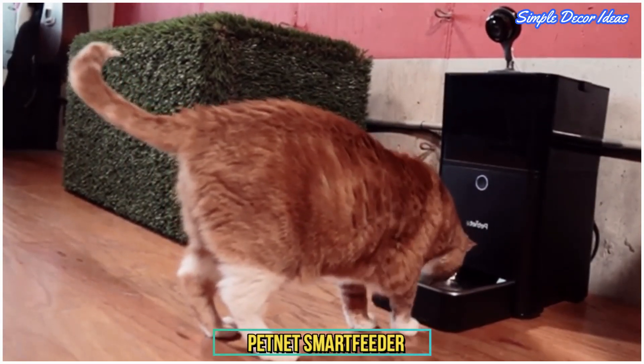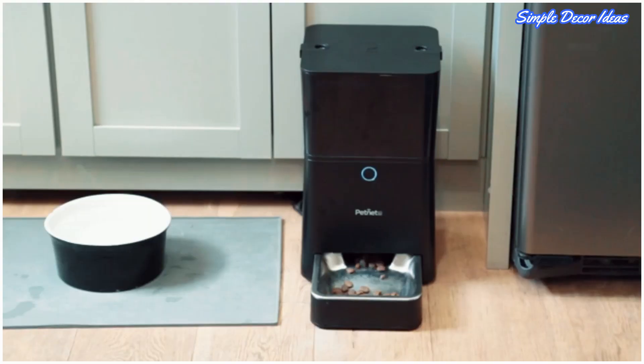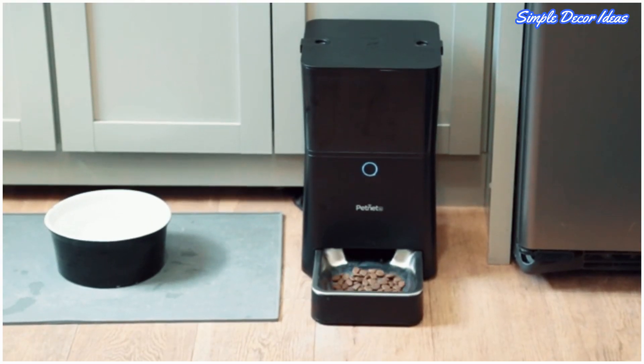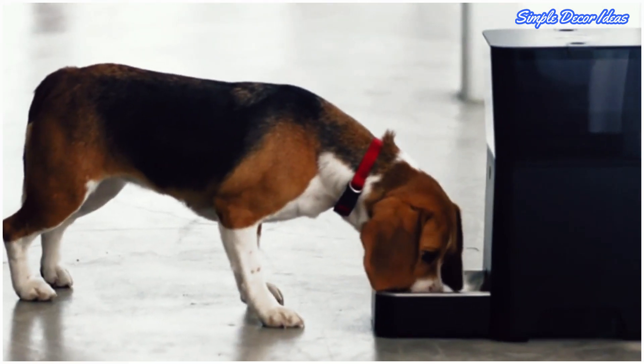3. PetNet Smart Feeder. Diligent owners can schedule feeding times, manage portions, and receive notifications right on the iPhone with the PetNet Smart Feeder. Using the PetNet app, you can personalize food portions and automate your pet's meal schedule. However, it is not compatible with Android.